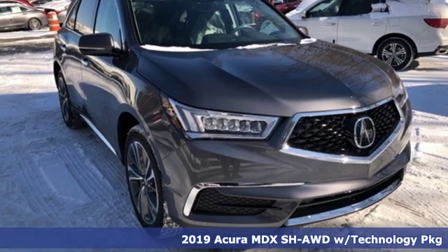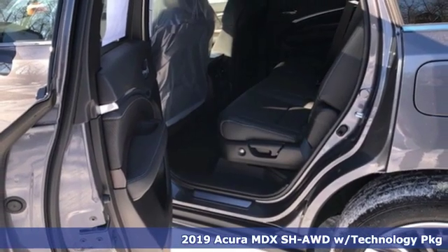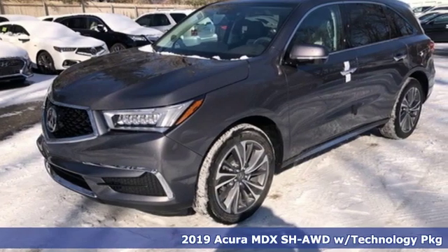Here's a new 2019 Acura MDX. Three rows of luxury, entertainment, and precision. It comes with the features you need, and better yet, want.